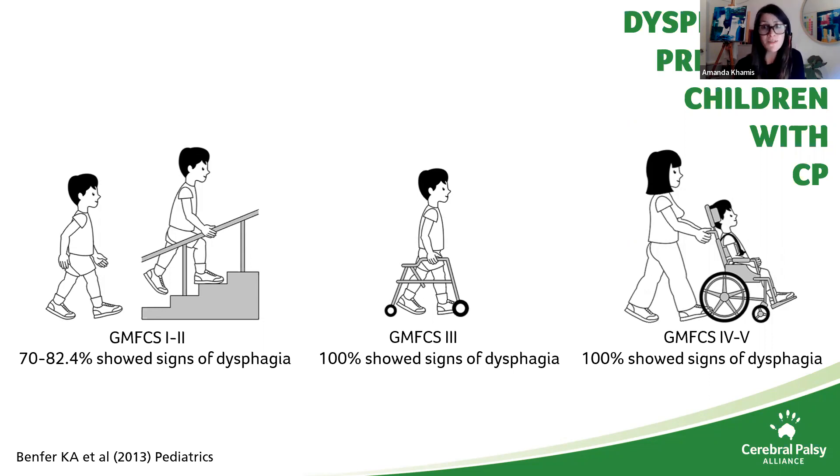Muscle and bone development in people with cerebral palsy are already impaired, but then you add insufficient nutrition that inevitably comes from dysphagia, which further impairs this as well as their growth, their cognition, their general health and their immunity. About 30% of children with bilateral CP are way below the third percentile, and that's comparable to what we see in Ethiopia and India.